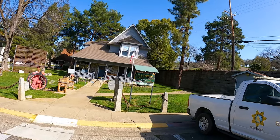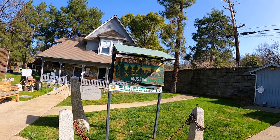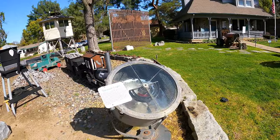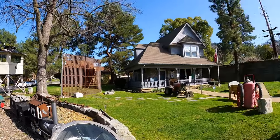I'm outside of the Folsom Prison Museum right now, which is also an ode to the Johnny Cash history in the area. It's not open right now, but this is a really cool spot if you come on Saturday or Sunday, hours of 10 to 4 PM, to learn a little bit about Folsom and Johnny Cash history.